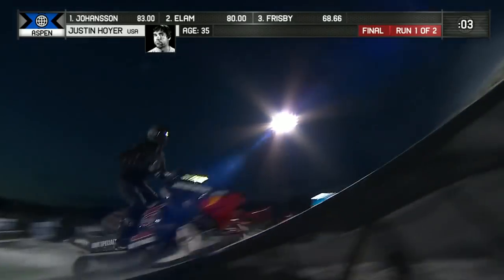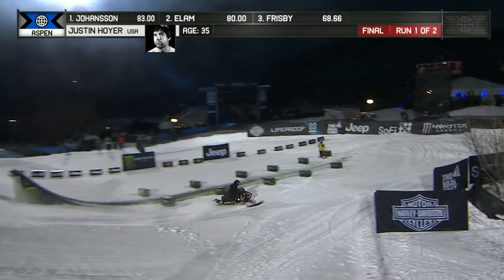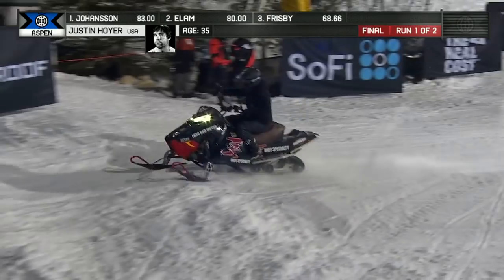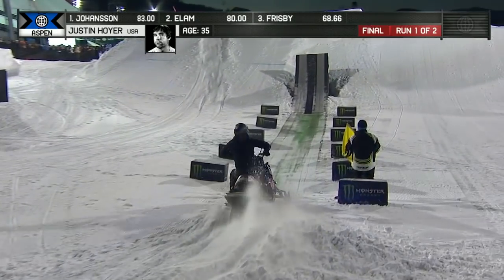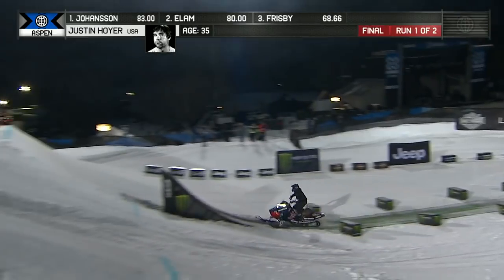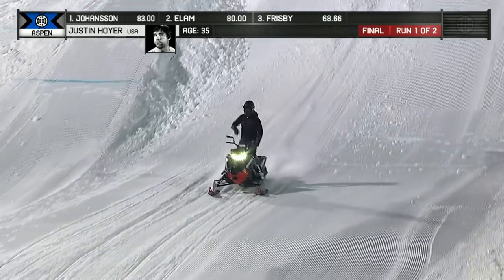This should be the final jump here for Justin Hoyer. It goes a little long, landed right in the bottom of that bomb hole — it's crazy. Justin has these big tricks, and then I would say there were a few filler tricks in the middle there.